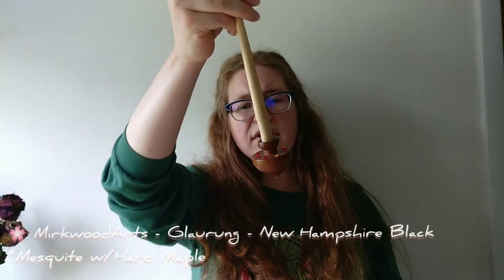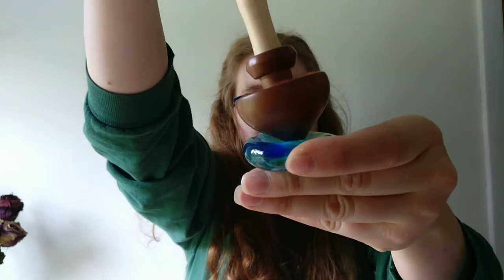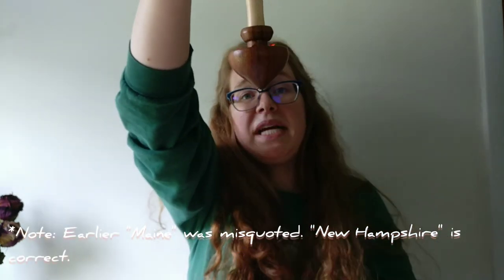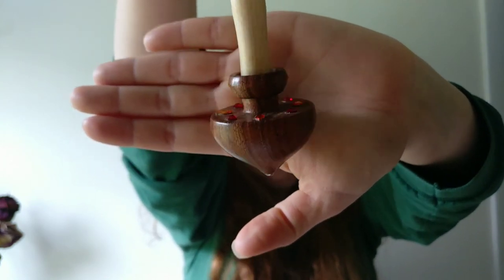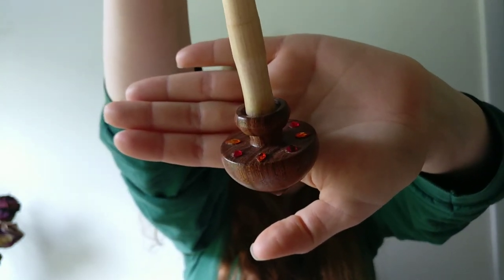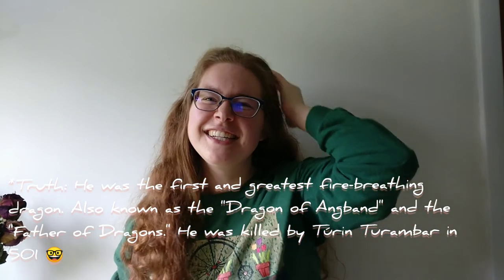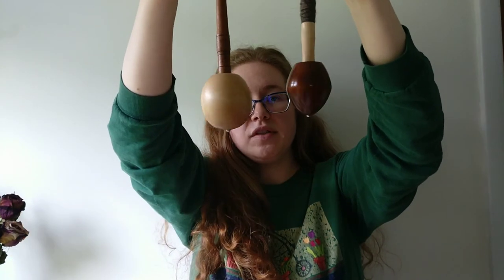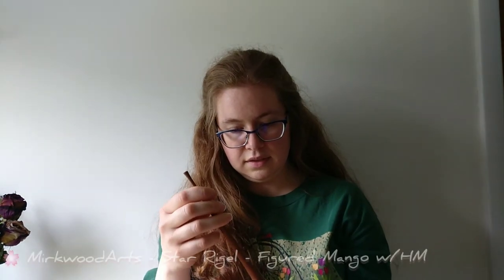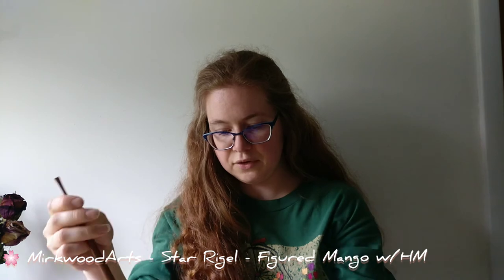He also does Tibetan-style spindles. This is Glaurong — out of New Hampshire black walnut. You can see where the weight of the spindle rests with this design. Glaurong is a dragon in Tolkien lore. I love Tolkien. He also has some that are just heavy bottom whorl spindles — this one is a star shape made out of mango. I found I love heavy rim-weighted supported spindles more than the Russian style — it just suits my spinning better.